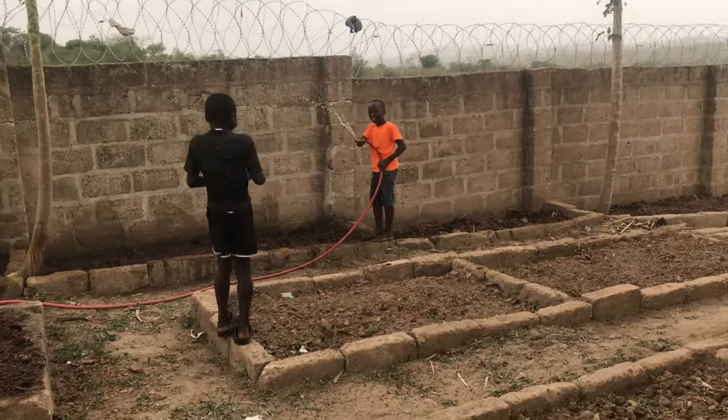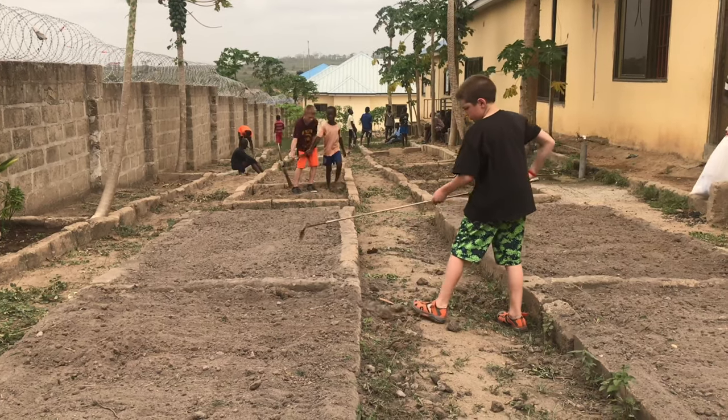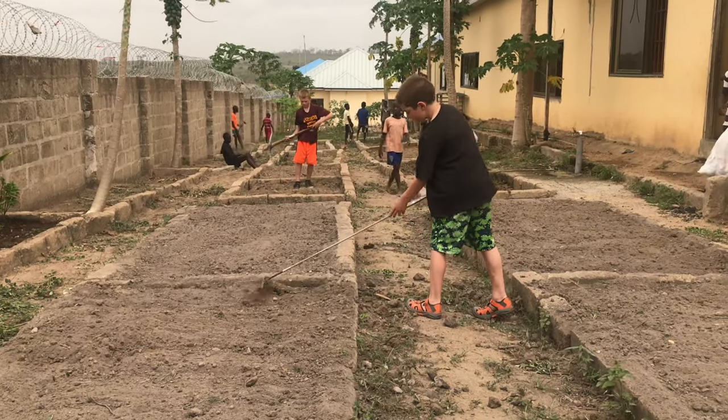I'm not really sure exactly what we're going to be planting here. There's a guy here who's a gardening specialist that I'll probably defer to on most of the decisions.